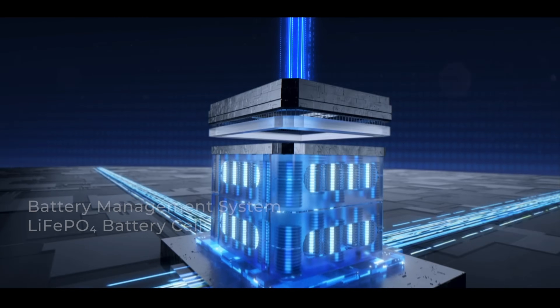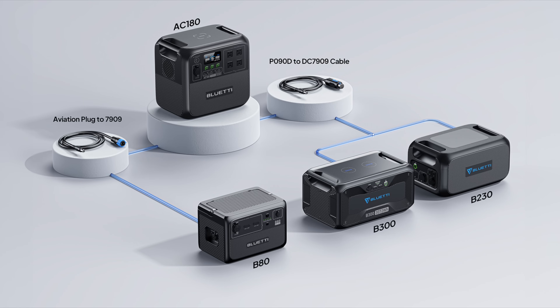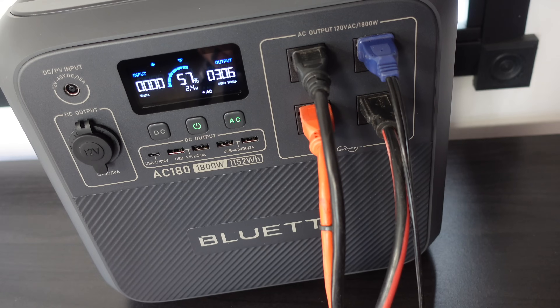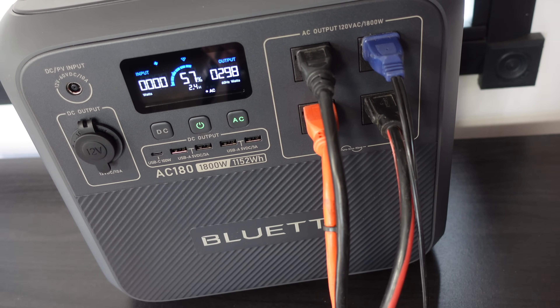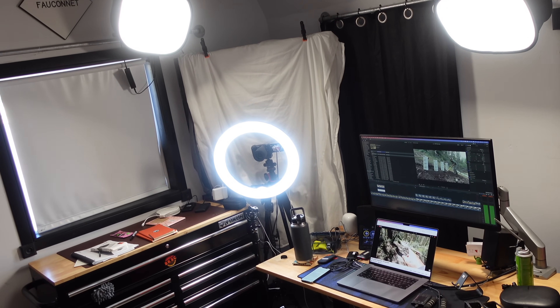The AC180 uses LFP battery chemistry — the best and most durable in the business — which means you can charge and discharge your battery every day for 10-plus years. Even the app is fantastic; I use it every single day with the Blue Eddy in my van. If you need more energy, you can always buy extra batteries and hook them up to this unit. The AC180 can take up to 500 watts of solar, which is all I would need in my office right here to take it off grid. And even without solar panels, you can use the AC180 as a whole-room battery backup for when the power goes out.